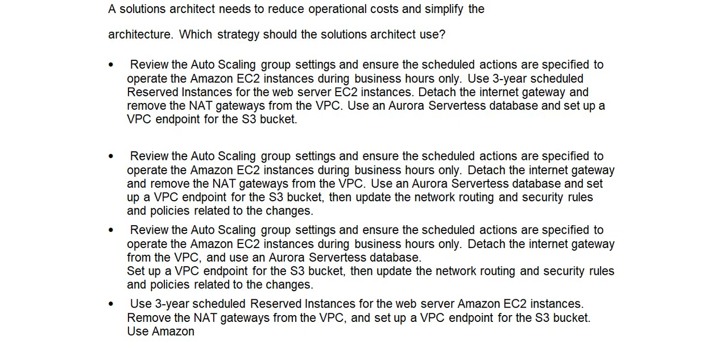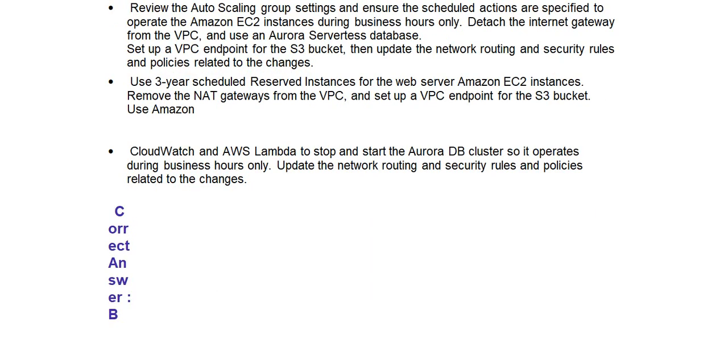Option D: Use 3-year scheduled reserved instances for the web server Amazon EC2 instances. Remove the NAT gateways from the VPC and set up a VPC endpoint for the S3 bucket. Use Amazon CloudWatch and AWS Lambda to stop and start the Aurora DB cluster so it operates during business hours only. Update the network routing and security rules and policies related to the changes.